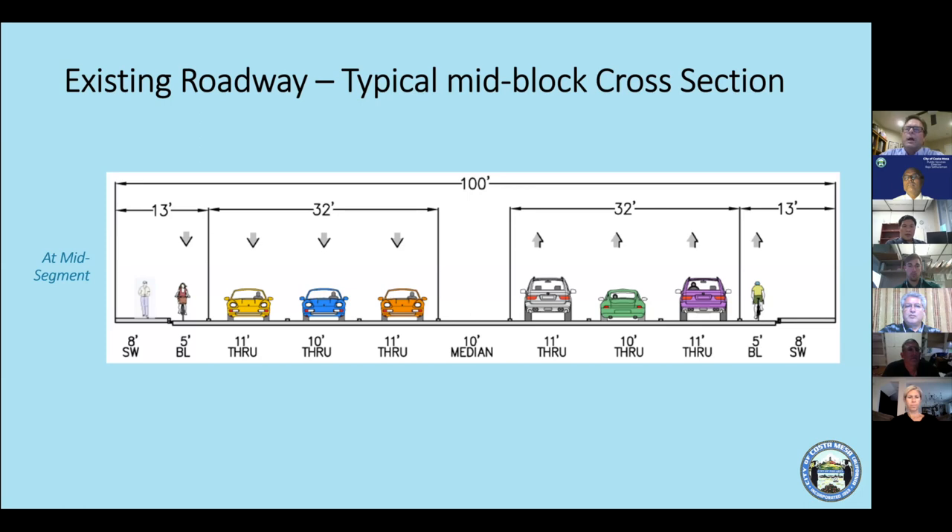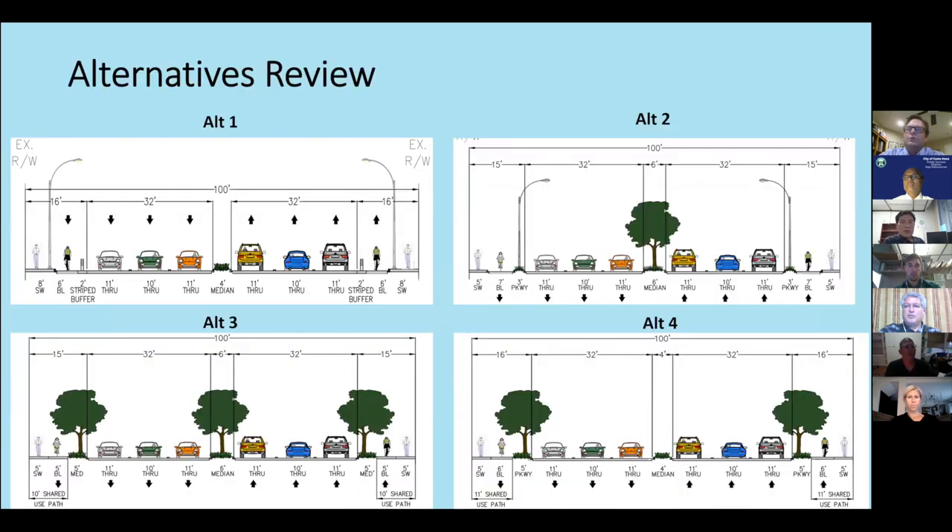About a year ago, we began this process. Consultant KOA and the city conducted an existing investigation, gathered early community input, and developed four alternatives. Alternative 1 is essentially a sidewalk area with a separated Class 2 bike lane that has a two-foot striped buffer, mirrored on the other side with a four-foot median.